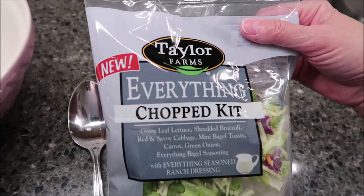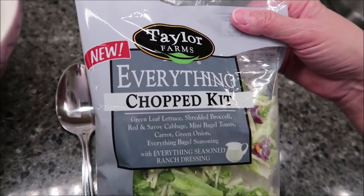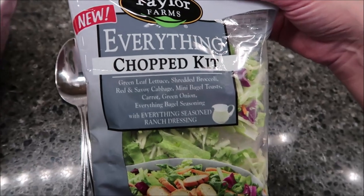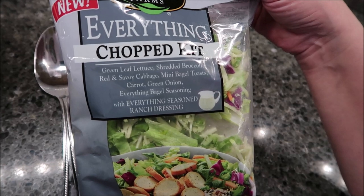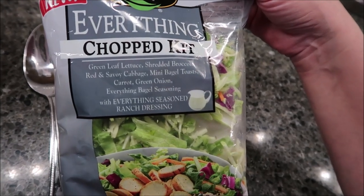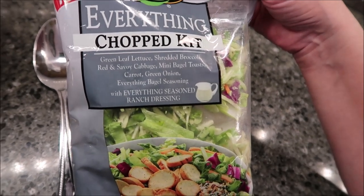Today, Kevin and I are going to be trying the new Taylor Farms Everything Chopped Kit. It was $3.63 at Walmart. It has green leaf lettuce, shredded broccoli, red and savoy cabbage, mini bagel toast, carrot, green onion, everything bagel seasoning with everything seasoned ranch dressing.